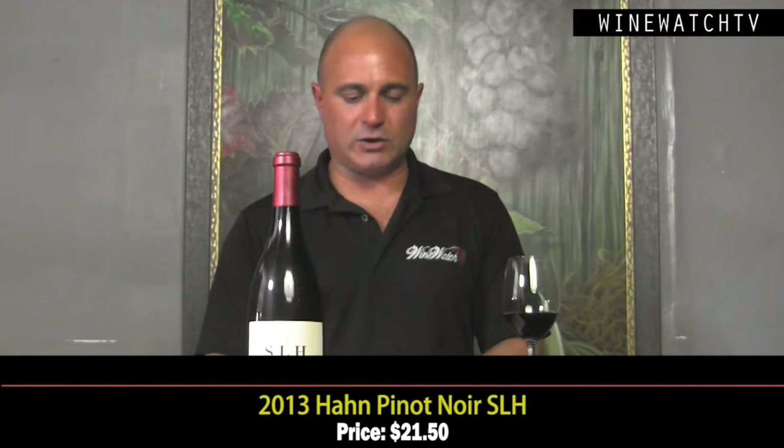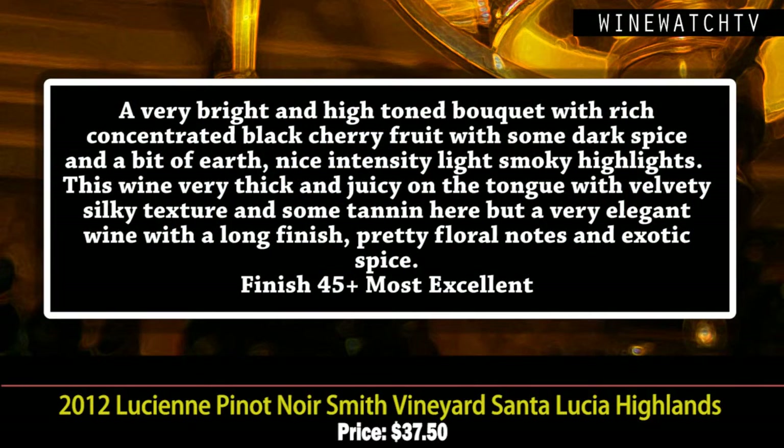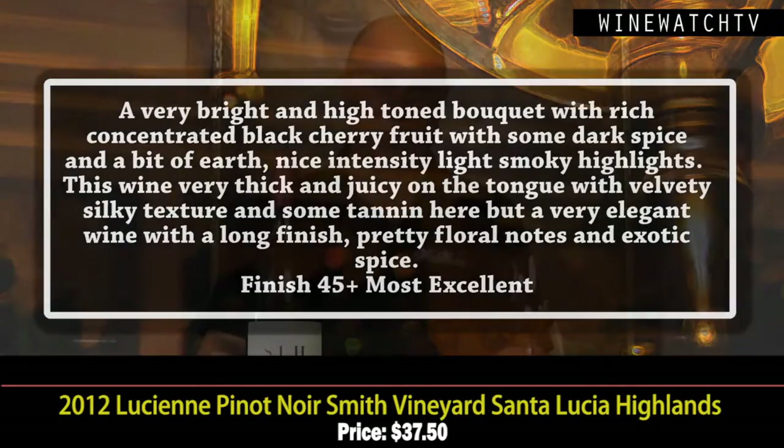One of the best values you'll find in the Pinot Noir section, other than the Lucienne — their Santa Lucia Highlands single vineyard wine, furthest to the south, featuring Calera and Giardini clones. This wine is very bright and high-toned with a really rich concentrated black cherry fruit in the bouquet, some dark spices, a bit of earth, really nice intensity on the nose, some smoky notes. Very thick and juicy on the tongue — velvety silky texture, things we love about Pinot Noir. Some tannins but a very elegant wine, pretty floral notes and exotic spices. Most excellent juice at $37.50.